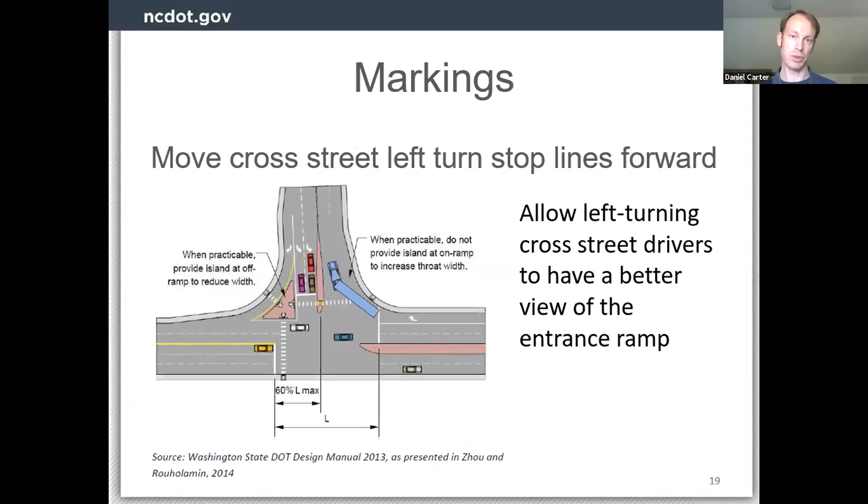Another marking strategy is to move the left turn stop lines forward. The concern is that someone turning left from the cross street to get onto the freeway ramp may pull that turn short and go into the exit. Keeping that stop line as close to essentially the center of the intersection as possible — accounting for geometric constraints, signal control, and crosswalks — will hopefully decrease the chance that someone might pull their turn short and go into the exit lane.